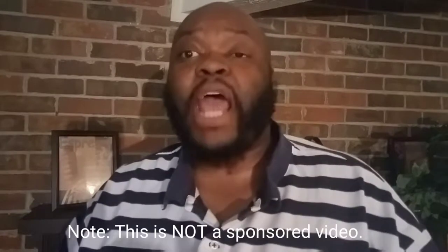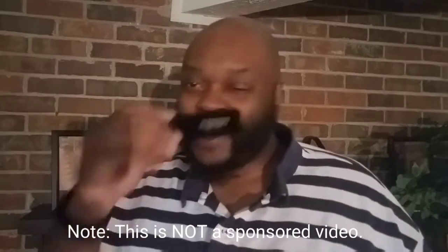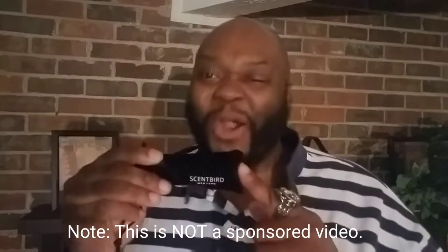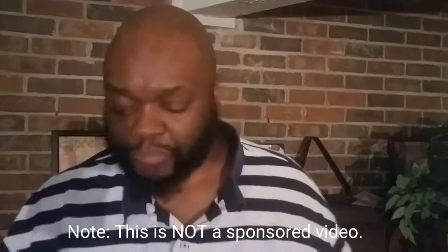Greetings YouTube, it's your boy Derek Davis back at you with a brand new video. This video is going to be a product review for a service that I have been eagerly waiting to try. This one is Scentbird. I know I've done one video on how to discover your signature fragrance — well, this one here is like a part two to it.